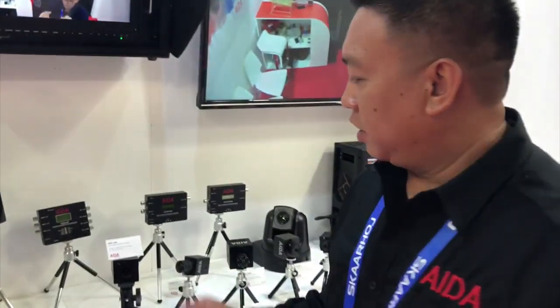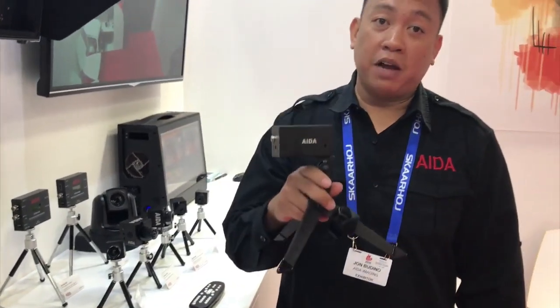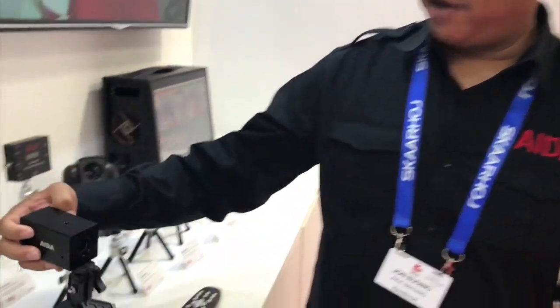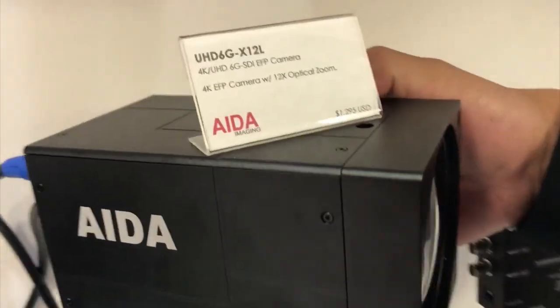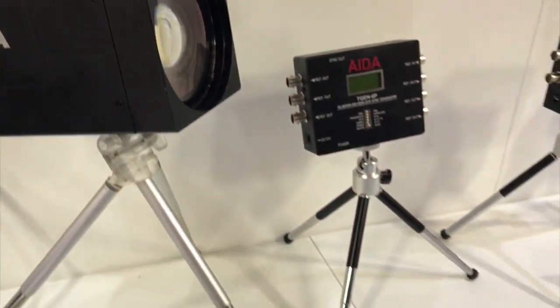We're showcasing 4K cameras via serial communication. What's great about our camera is it's a small compact form — just like this. This is a 3x optical zoom 4K 30p, and we also have our largest one here, a 12x optical zoom to support cinema 4K.